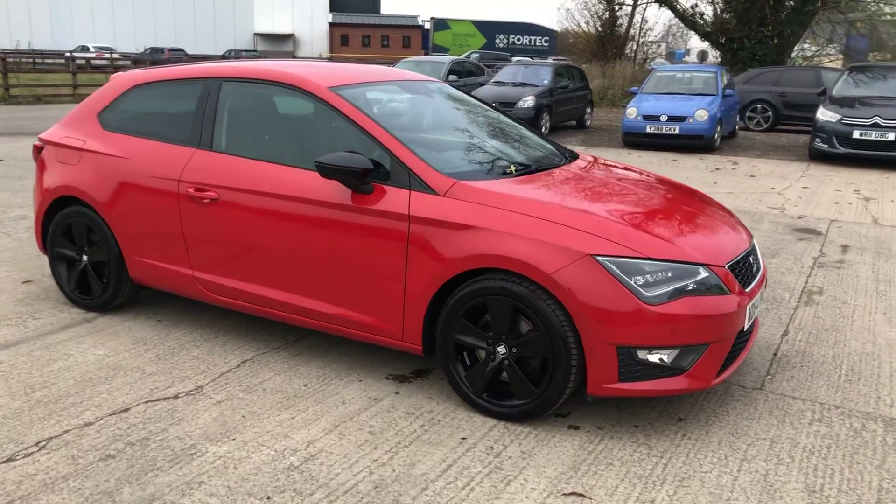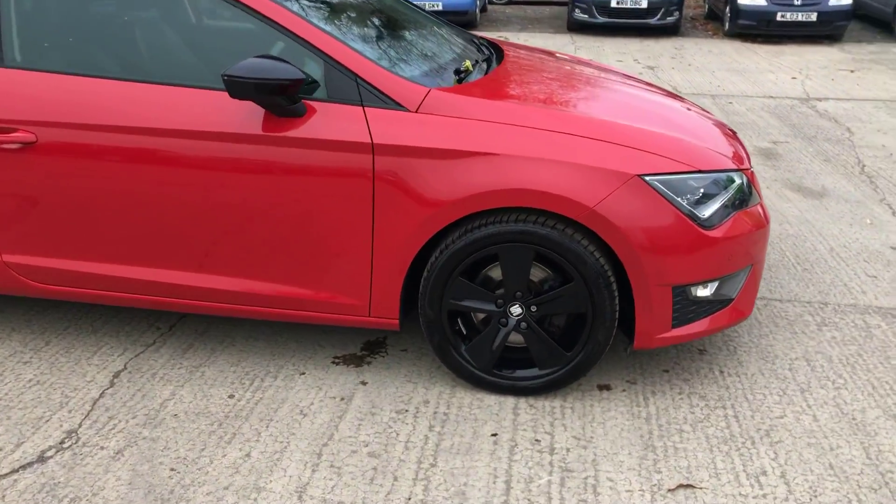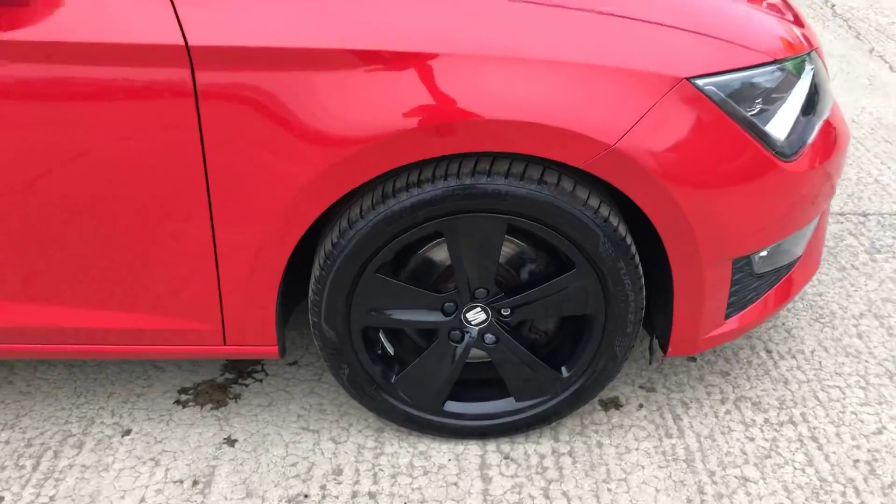Here we have a 64 Reg Seat Leon FR. I'd do best to point out any marks, any imperfections and things like that.